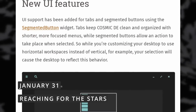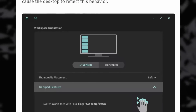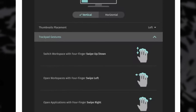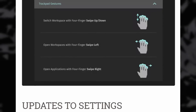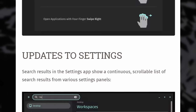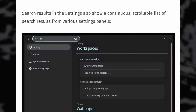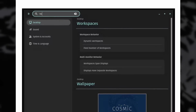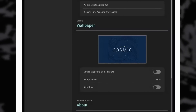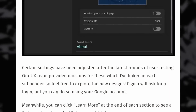System76 shared more information in a blog post about their progress on the Cosmic desktop environment that will replace their custom GNOME on Pop! OS. They've added support for tabs and segmented buttons in their UI library to get more control types, and they have an interesting approach to search for settings: all relevant categories and options will show in a continuous scrolling page, so you don't have to click multiple sidebar items. They also did user testing on what they had developed and adjusted their designs accordingly, and they provided links to each settings page on GitHub explaining why they made those design choices.